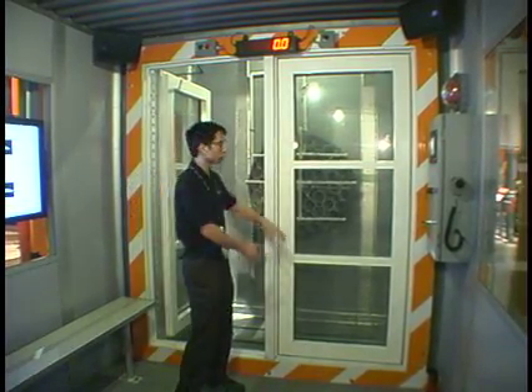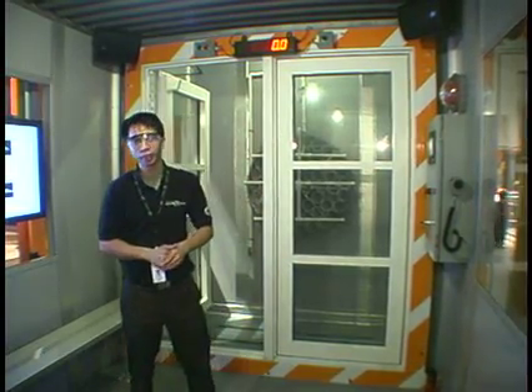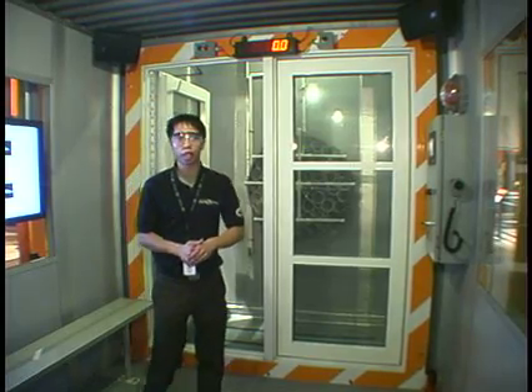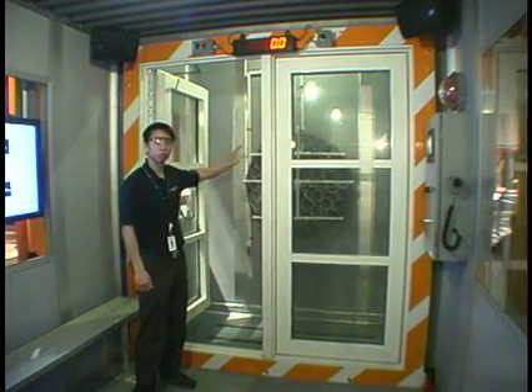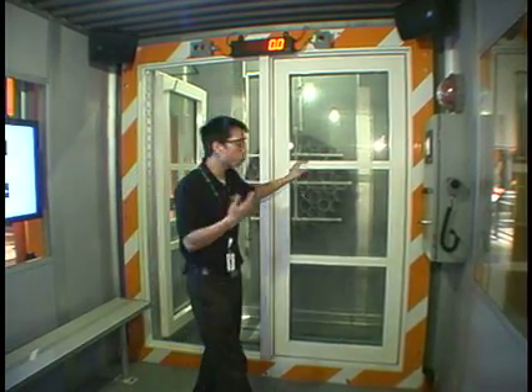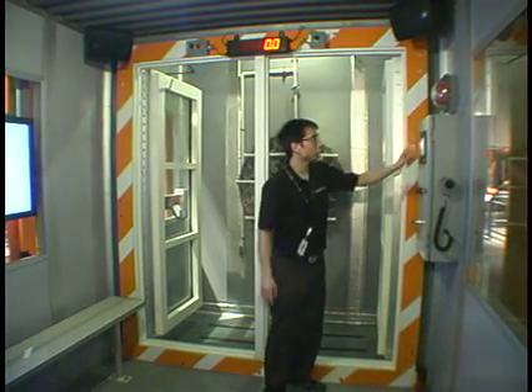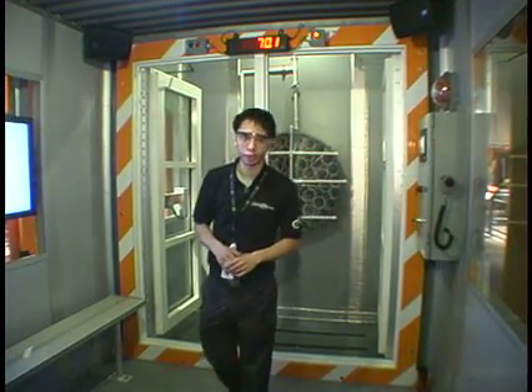Inside our chamber today we have model curtain walls right here, and we are going to see how well they hold up to hurricane force winds and rain that are going to be applied through these pipes and tubes right behind it. At the very end of the program, we get to open up these curtain walls and let our guests experience just how powerful these forces can be.